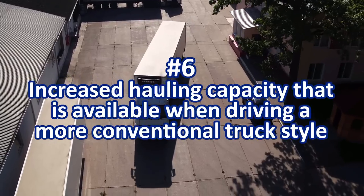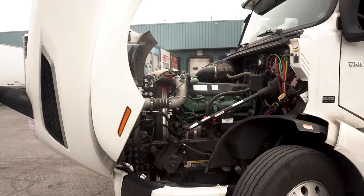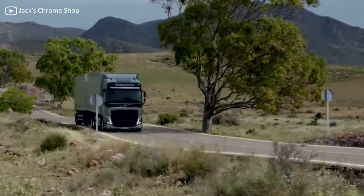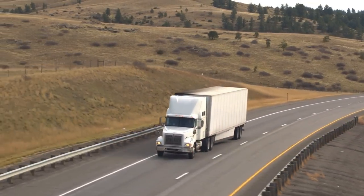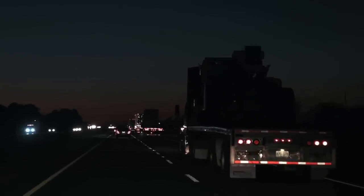The sixth issue, important not just to manufacturer design ease or driver comfort but to the ability to raise the bottom line, is the increased hauling capacity available with a more conventional truck style. The greater space in conventionals allows for more powerful engines, meaning the rig can handle bigger loads. Even though regulations still limit trailer length, they do not regulate the length of the entire mobile unit, meaning one truck can haul multiple trailers. Conventional trucks also have a longer wheelbase, which — while affecting maneuverability and turning radius — provides the ability to safely haul bigger loads and distribute cargo weight more effectively on the highway.